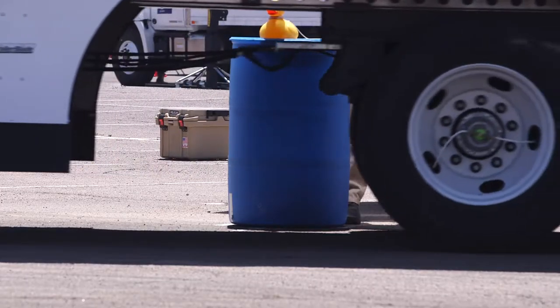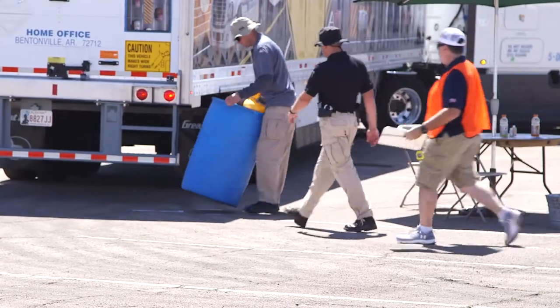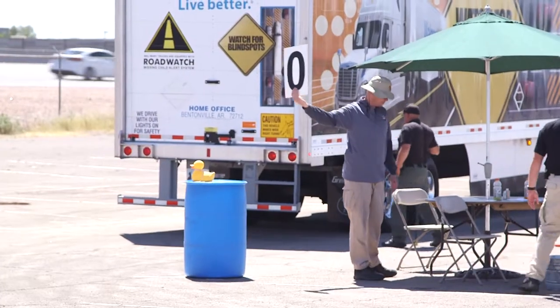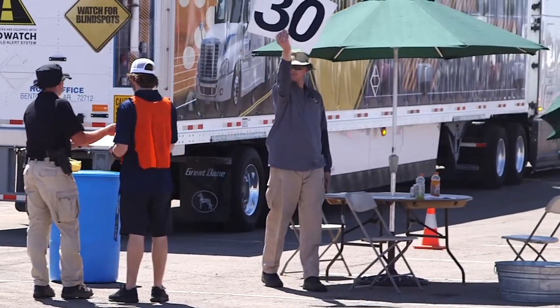He's going to go right over the top of the barrel, ain't he, Pop? Yep. He just hit it with the trailer. He must have touched it. He got a 30 on it.